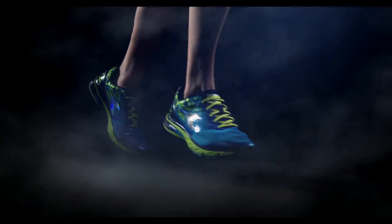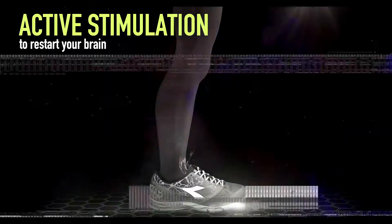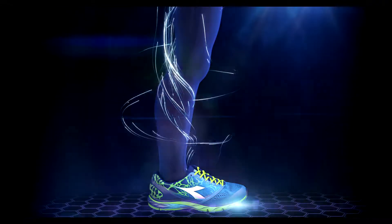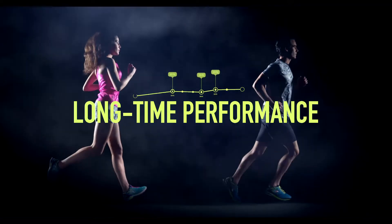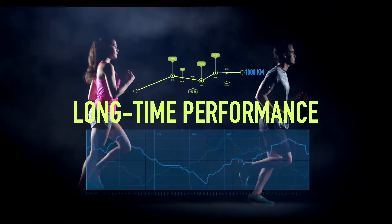Blue Shield provides full contact and active foot stimulation through its active cones to re-establish muscular connection. A long-time performance, step after step, marathon after marathon.